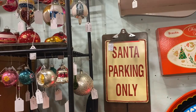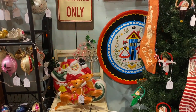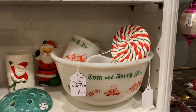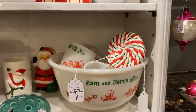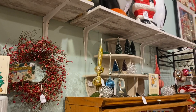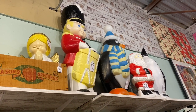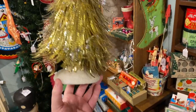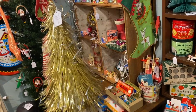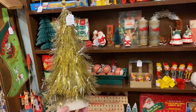Santa parking only — how fitting! There is a very reasonably priced Tom and Jerry set. I don't have space for that, but I do want one. I decided to grab this — isn't it just lovely? Only $12. I love it.